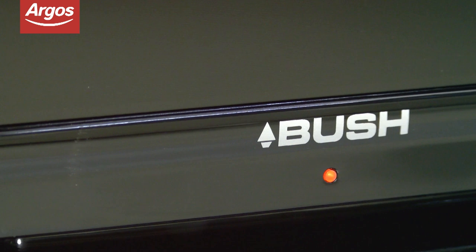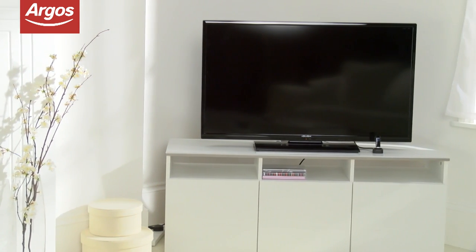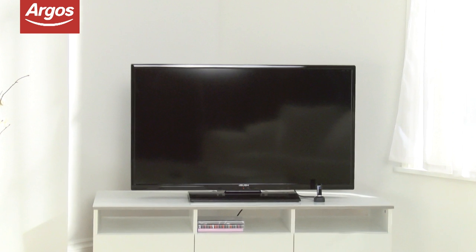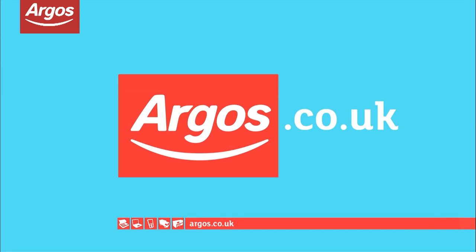The Bush 40-inch Smart LED TV is 60.7cm high, 93cm wide and 22cm deep. On the energy efficiency scale, this TV has been awarded a rating of A. Argos on your mobile, tablet, online and in store.